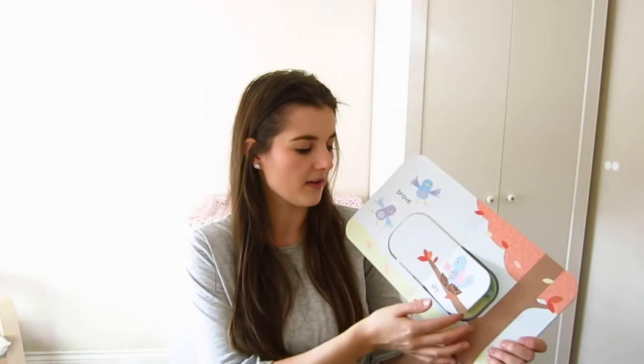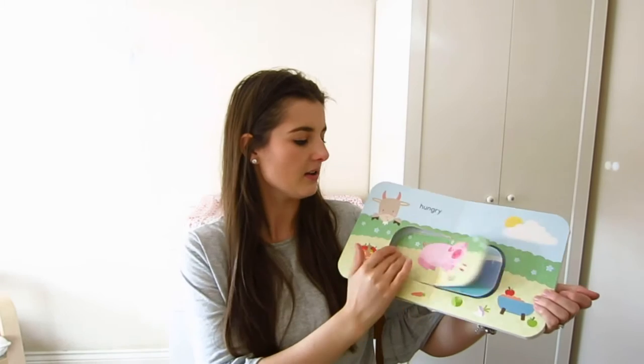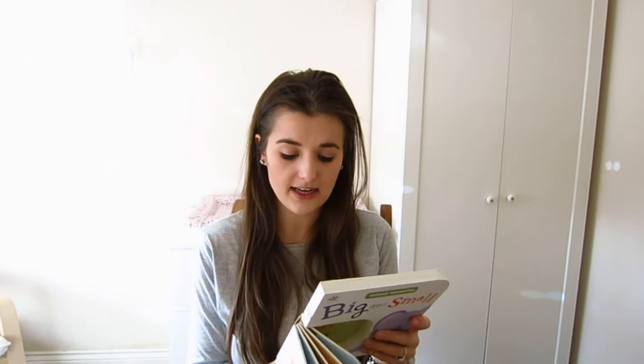Then we went to TK Maxx the other day and we found these two books. I don't really know the brand or anything but it's like happy and sad and opposites. You've got brave and shy and then the middle bit turns separately. So it's really good and like teaches them the opposites - for example this one is awake and asleep. It's really educational. We got that one and then we also got big and small, exactly the same concept. These retail at £4.99 and we got them for £2.99.